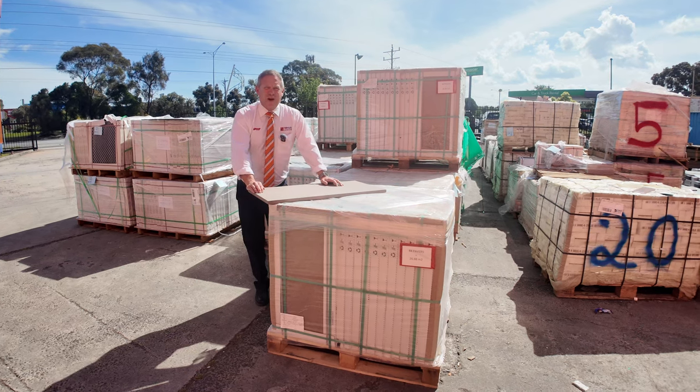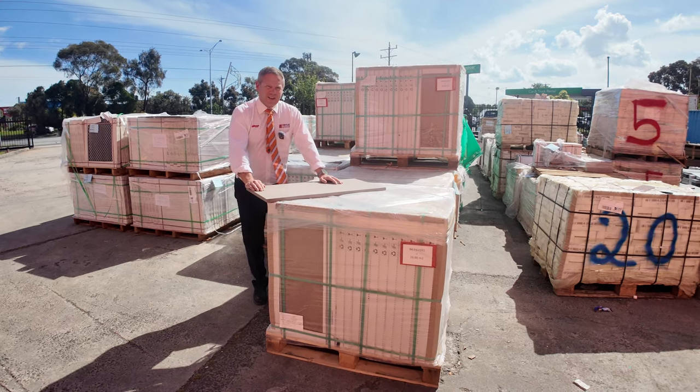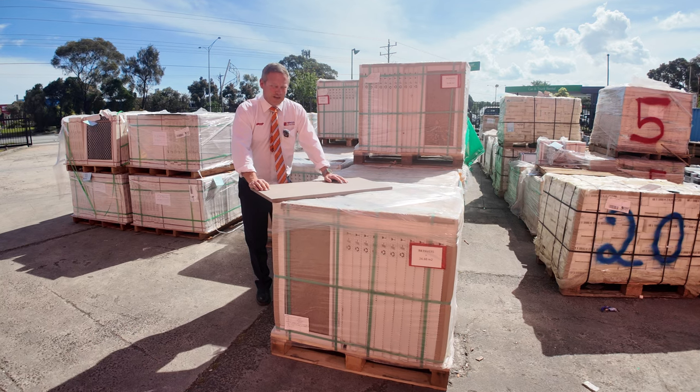Hi, I'm Liam from Fowles, and welcome to the Home Renovators auction preview for Wednesday the 16th of October 2024 at 10am.